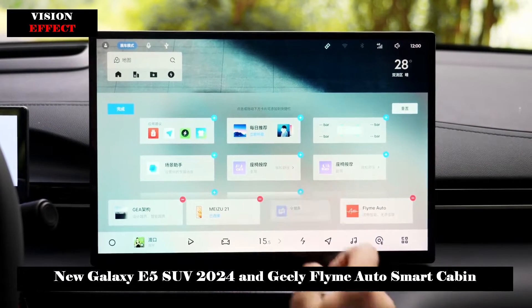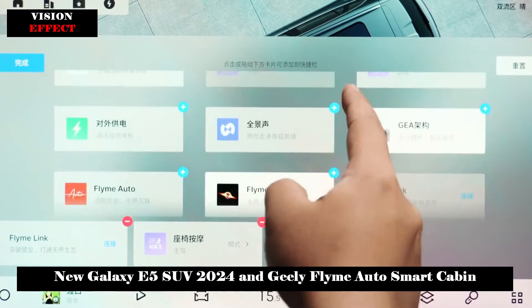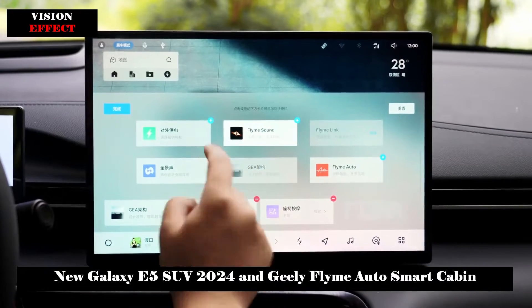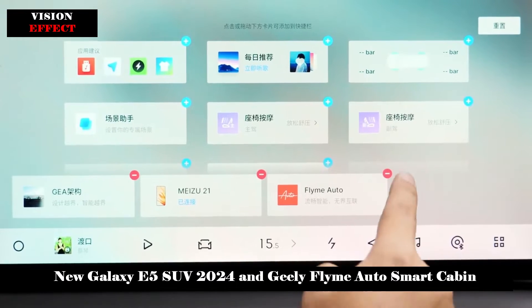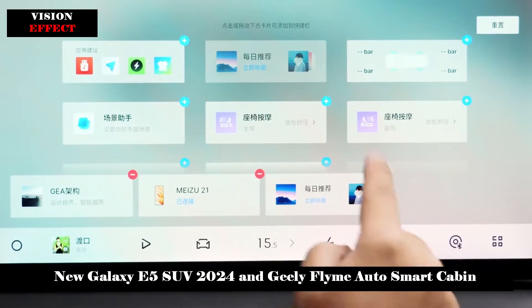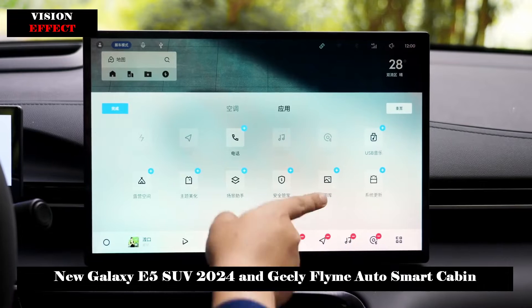In terms of car machine interaction, Galaxy Flyme Auto achieves full-size smart interaction, including gesture interaction, smart bar and smart voice assistant, dual-tone zone, providing users with a more efficient zero-level touch experience.